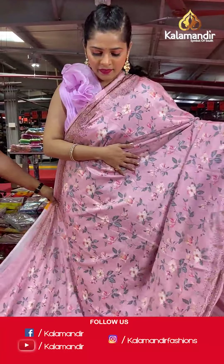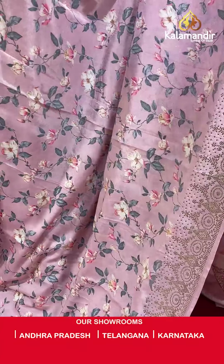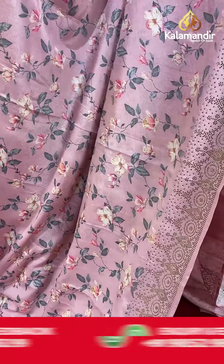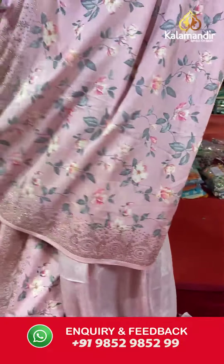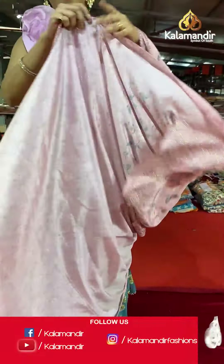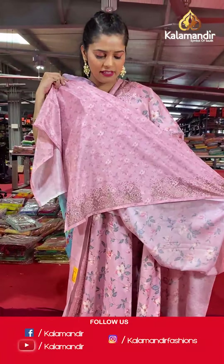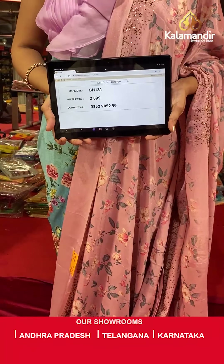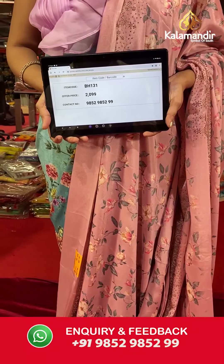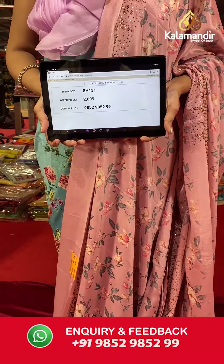Here is the next saree — pink in color, full digital floral print all over the body, then stonework on the border. The pallu is the same as the saree, and the blouse piece is same color with light digital floral work on the body. Saree code is BH131 and offer price is Rs 2,099. To place an order, please take a screenshot and send it to our WhatsApp number 9852985299.